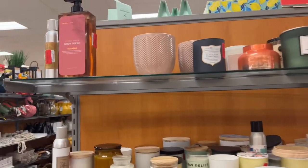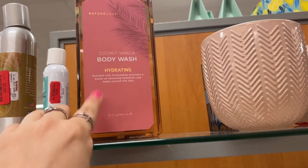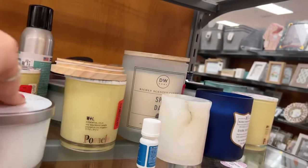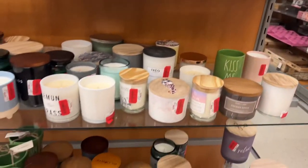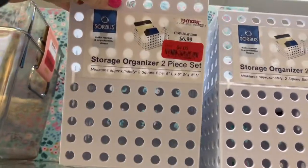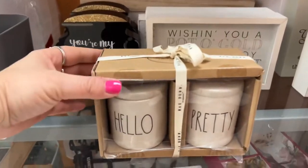It looks like they have end caps of clearance, which you should always check. Look at this — $4.50 for 4.32 fluid ounces of coconut vanilla body wash. They have candles for $4.50, different candles. Look at this huge one for $4.50 — this amber and sandalwood smells really nice. And some are three dollars. They also have storage organizers that were $6.99 for four dollars, and these storage organizers are $10 for two — they were $16.99.